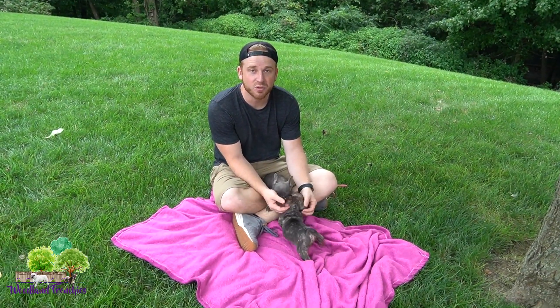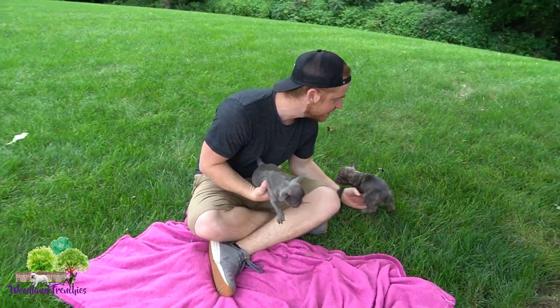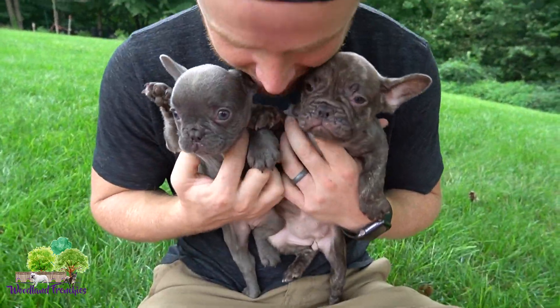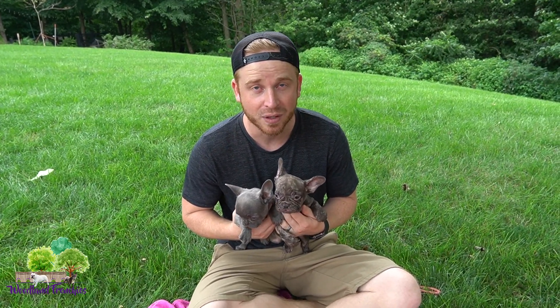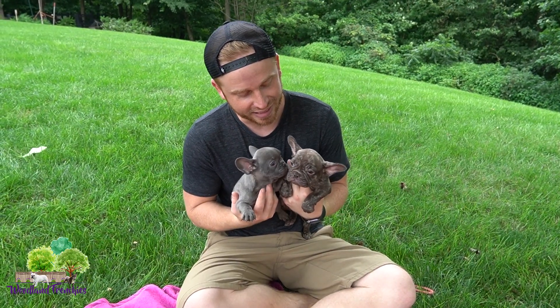Hi everyone, this is Tyler with Woodland Frenchies. Today we have these two most adorable little Frenchies you're ever going to see at this age. They are just as cute as can be — I love getting little puppy kisses from them. They're in a really playful state right now. We're going to talk about each one and I have a question for you guys today, so stay tuned. I want you to comment below.